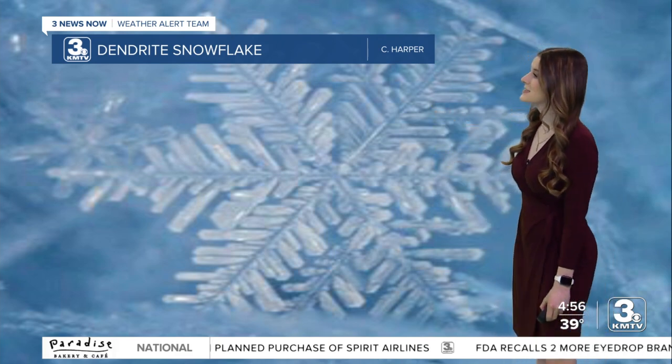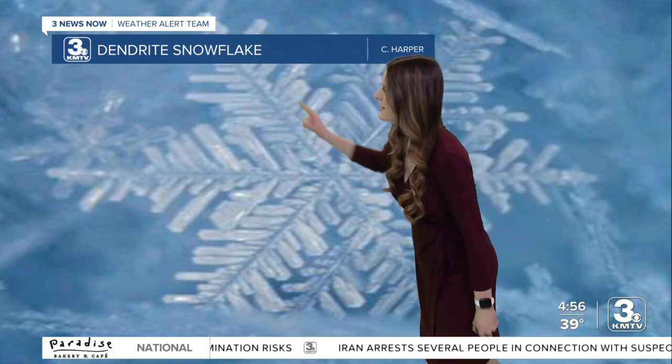This one in fact is called a dendrite snowflake. It's called a dendrite because dendritic means tree-like, so we can see these little stems like trees and little branches off of the snowflake, like tree branches as well.